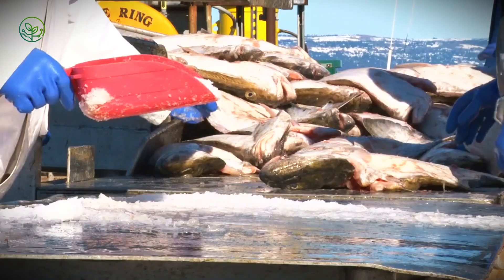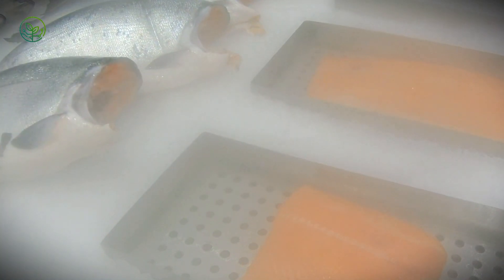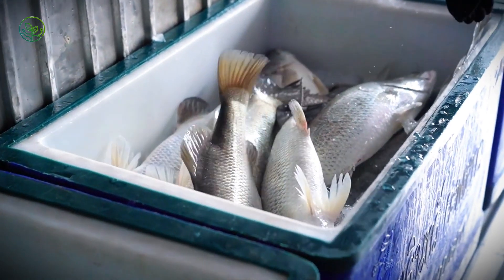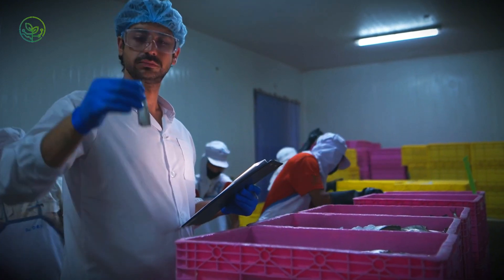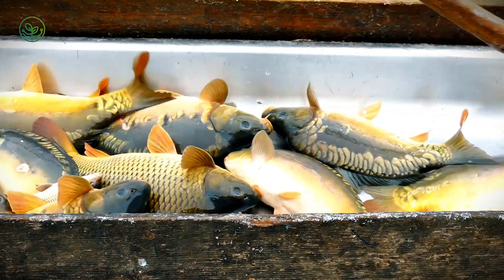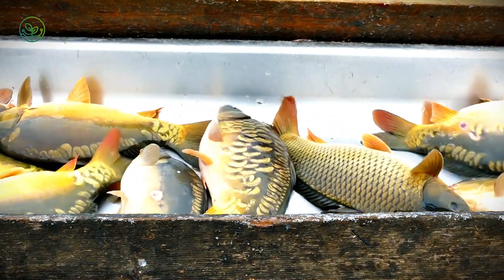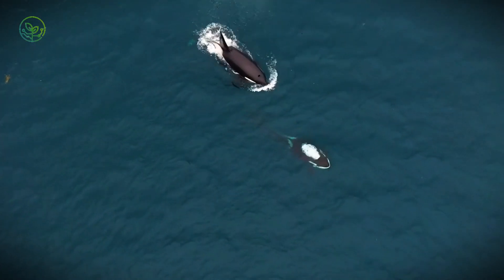These fish might be halfway around the globe before they're opened again. And in this global market, freshness isn't a perk — it's the baseline. Everything depends on the cold chain holding strong. If it cracks even a little, it's game over. That's why vacuum packing comes next. Fish are sealed into thick, airtight bags with labels showing where they came from, what time they were caught, and how they were processed. This isn't just food — it's data.